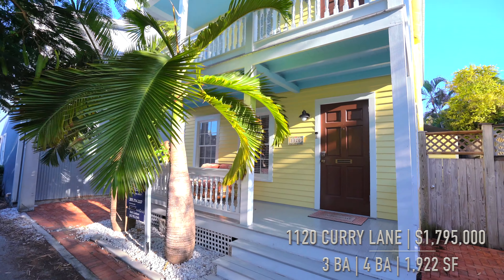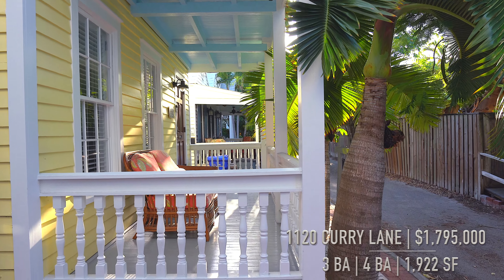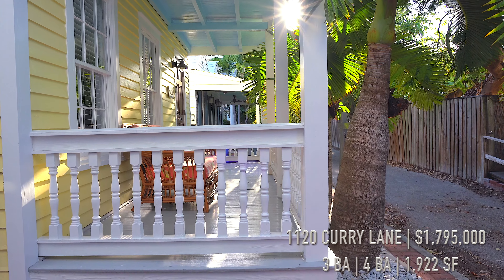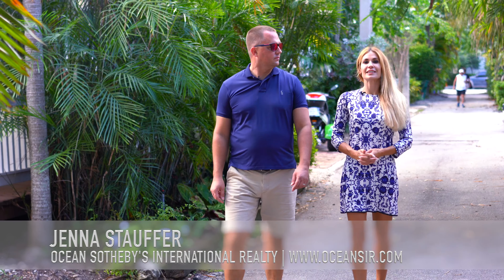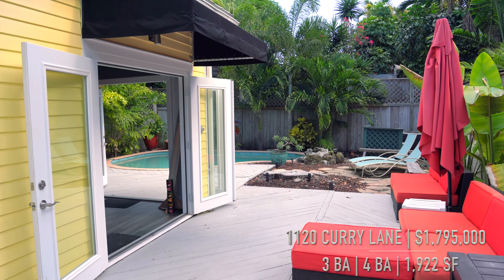It doesn't get much better than this quintessential Key West Conch home. Our Ocean Sotheby's International Realty Spotlight is 1120 Curry Lane, listed by Matt Carlson. Matt, what an amazing home and an excellent location.